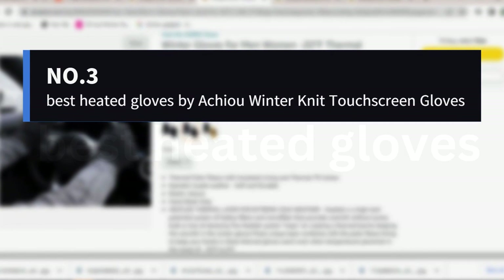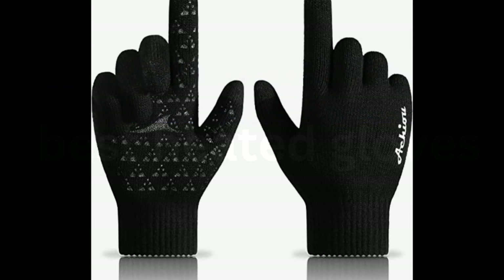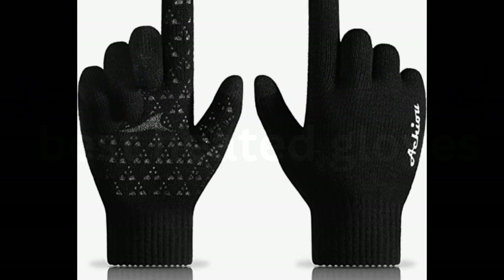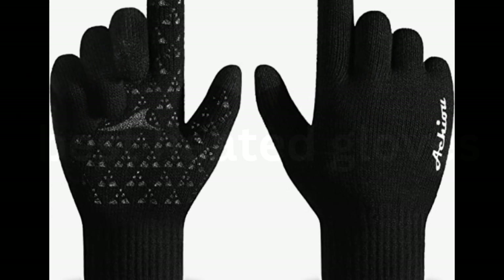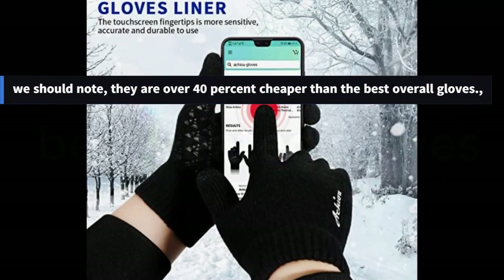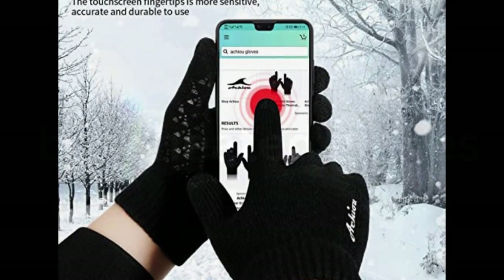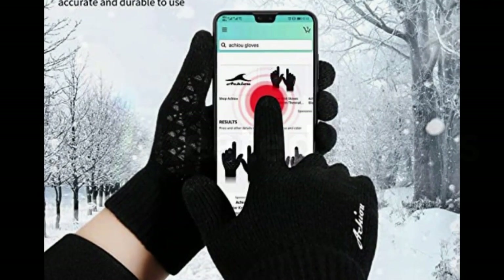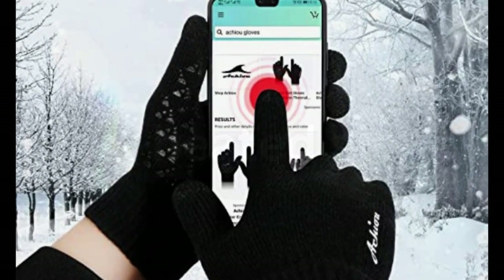Number 3: Best Heated Gloves by Aikiyo Winter Knit Touchscreen Gloves. It's hard to find a good pair of gloves for less than $10, so these gloves from Aikiyo may not seem much cheaper than our best overall pick. They're the cheapest pair on our list of the 10 most purchased gloves, and we should note, they are over 40% cheaper than the best overall gloves. Since 2019, readers have bought them 3,466 times, making them our second most sold pair.